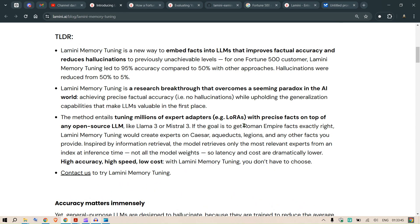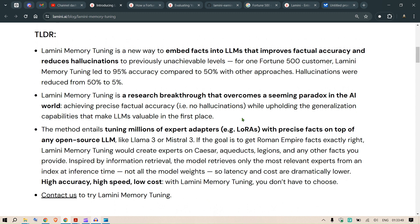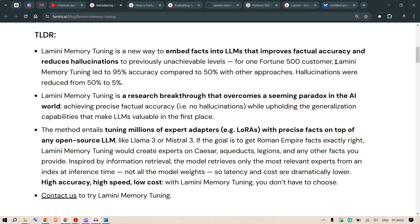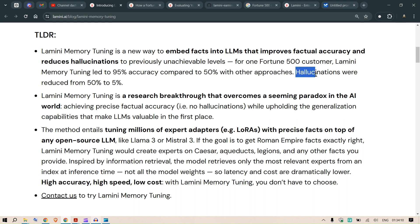The TLDR: Lamini memory tuning is a new way to embed facts into LLMs that improves factual accuracy and reduces hallucinations to previously unachievable levels. As an example, for one Fortune 500 customer, Lamini memory tuning led to 95% accuracy compared to 50% with other approaches, and hallucinations were reduced from 50% to 5%.